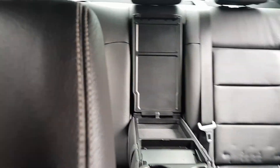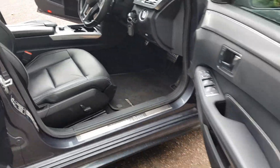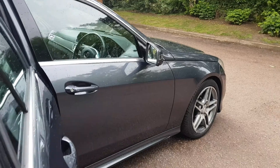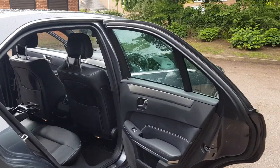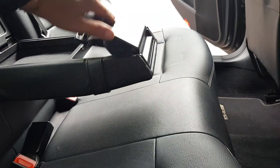Nice leather seating, got the center console. Got the 18-inch alloys with the color-coded handles and mirrors. White stitching in the interior — this all folds away.